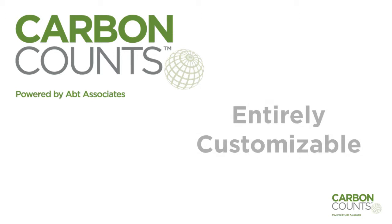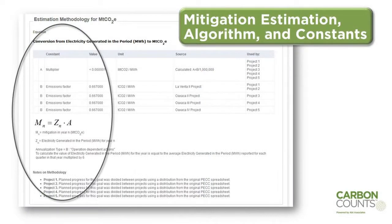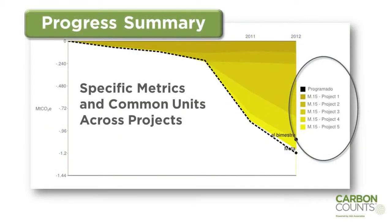Carbon Counts is entirely customizable depending on the client's wants and needs. Here are some options. This is a goal report for a wind farm project. Following a project description and the organizations responsible, we see the details of the mitigation estimation, an algorithm and constants specific to the project. We can also inspect a summary of planned and actual progress, including specific metrics and common units that can be rolled up across projects.